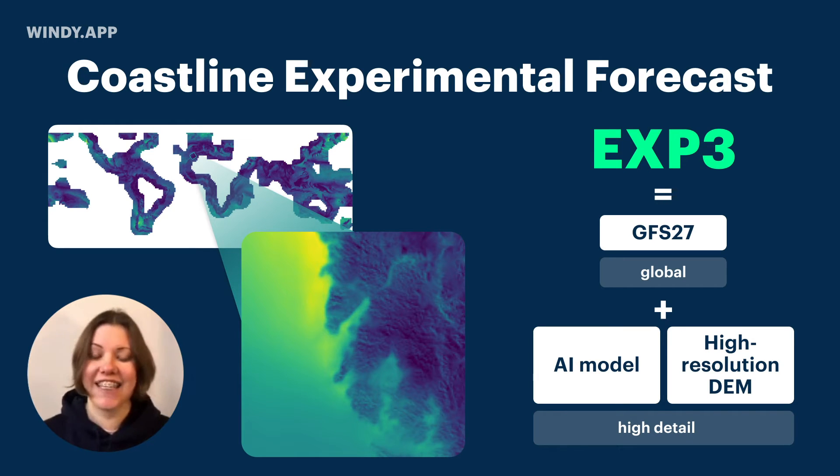The new exciting feature is our experimental forecast for the coastline. The special meteorology team took the GFS 27 global model, then did some magic with AI and fed in a high-resolution digital elevation model — very high-resolution topography — into the AI model, and put it over the GFS 27 model to make a 10-day wind forecast for the global coastline. It covers 200 kilometers inland and 200 kilometers into the sea and ocean. This is a 10-day wind forecast with 3-kilometer resolution, to be released in Windy in a couple of weeks.